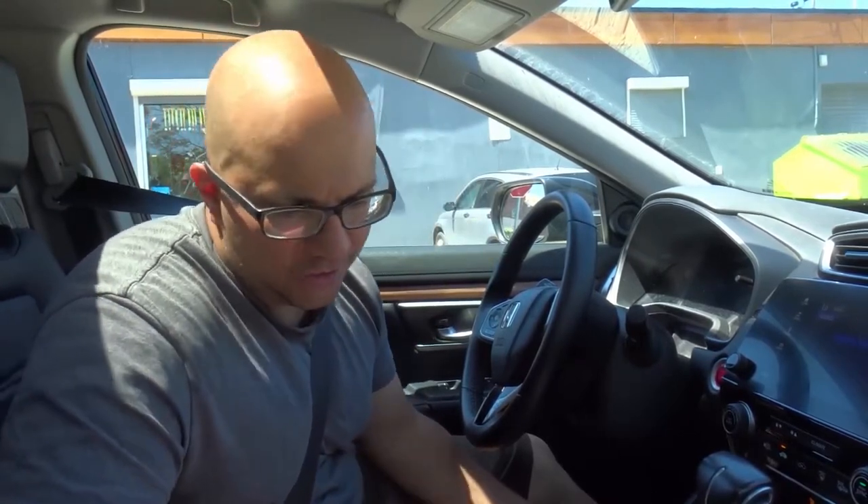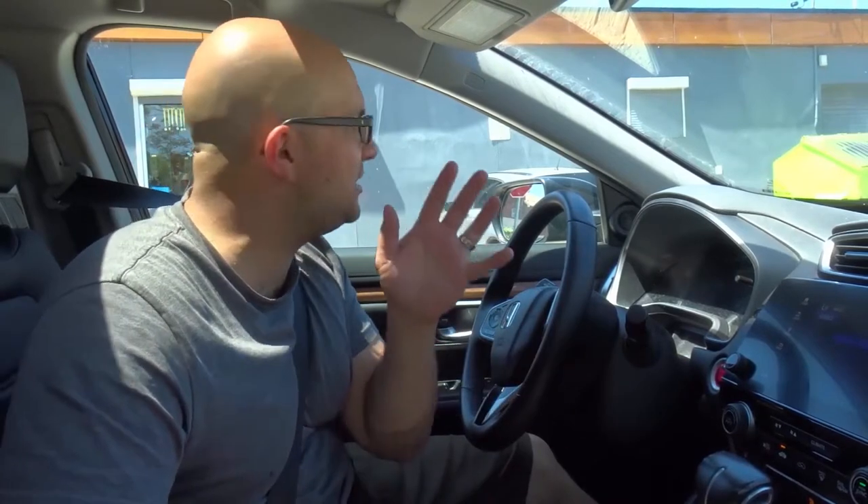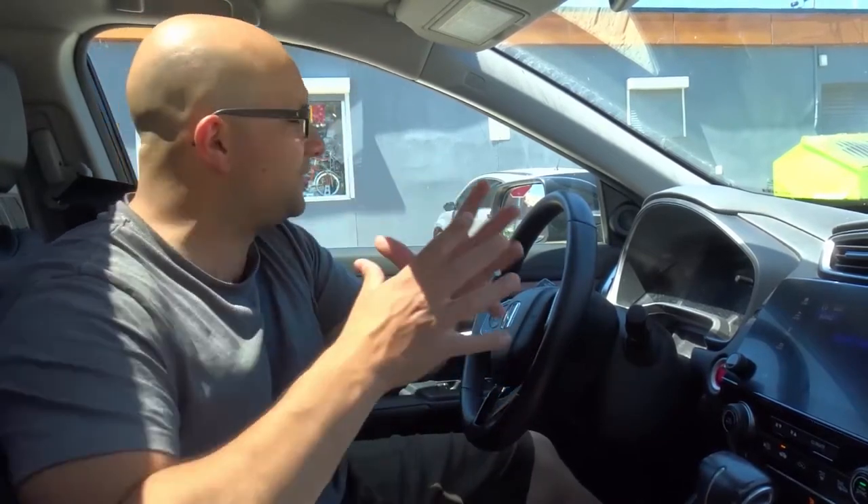Hey everybody! I'm here today to tell you how to tell if you need a new car alternator. I'll be going over some signs and symptoms that will let you know that you potentially need a new car alternator. You should be looking for some of these signs and symptoms together — that really lets you know that this is the problem.